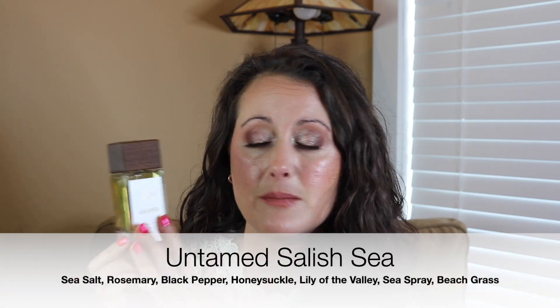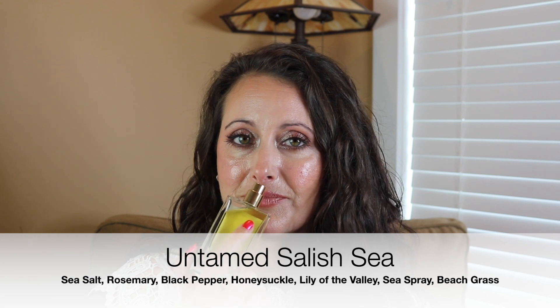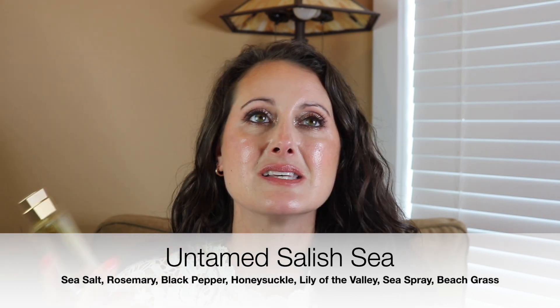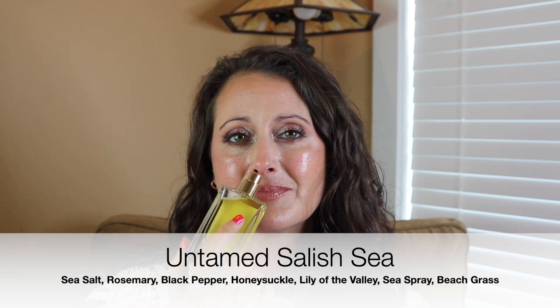I'm going to start with an Untamed fragrance. This is the newest from Untamed and it's called Salish Sea. Sonata, the owner and perfumer of Untamed, sent this over when it was still winter, so I haven't gotten a chance to wear it in warm weather yet. Oh my gosh, Salish Sea is beautiful. This one is truly very unisex — it doesn't lean feminine or masculine. It's bright and airy, salty, woody, and a little bit citrusy. It's fresh and clean and it's going to be amazing. I'm really excited to wear this one in the heat.